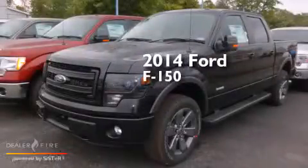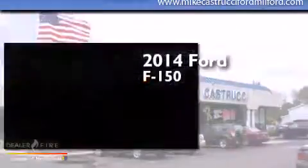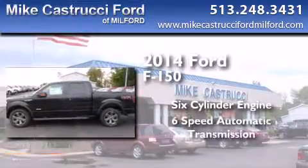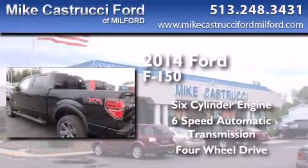This is a brand new 2014 Ford F-150. It features a six-cylinder engine, a six-speed automatic transmission, and the added capability of four-wheel drive.